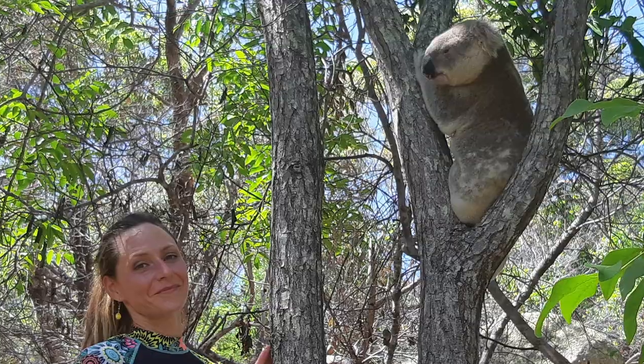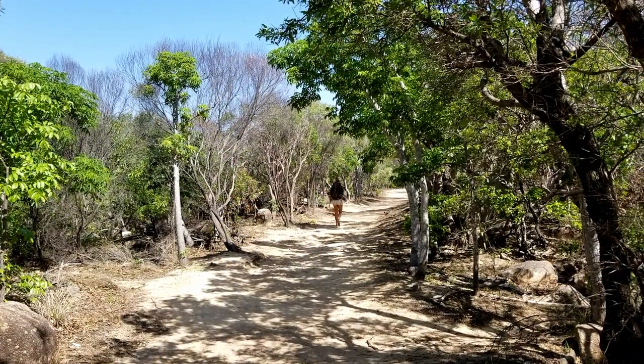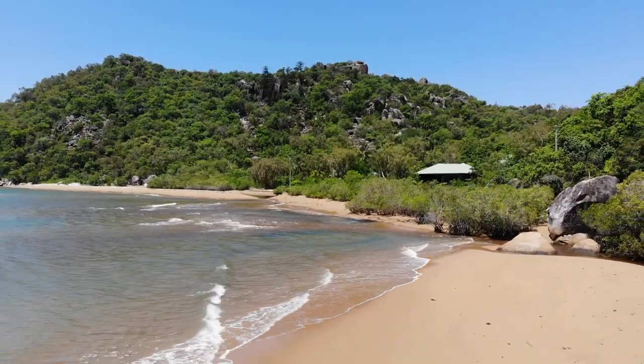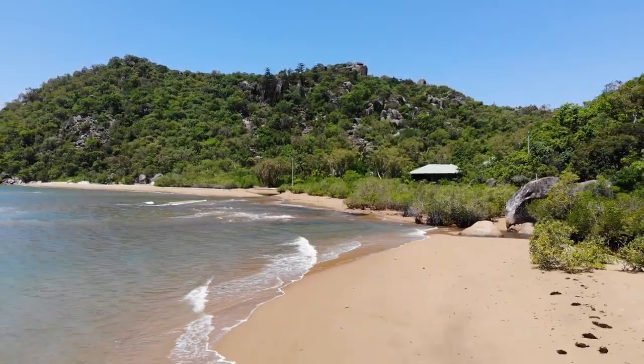We decided to explore Magnetic Island because we heard a lot about the wildlife, the many walking trails, and the pristine picturesque beaches on the island.